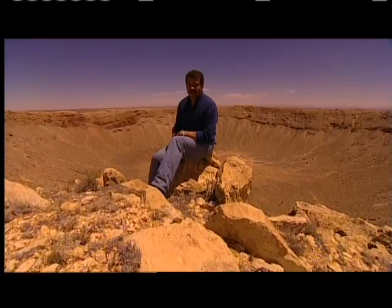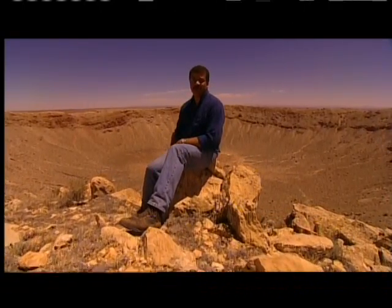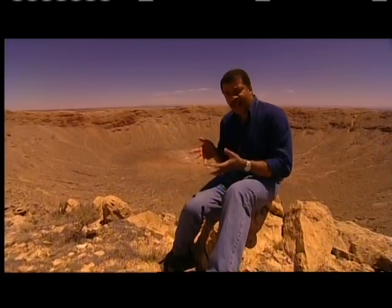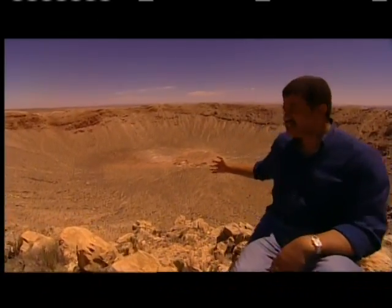So it makes you wonder: if the building blocks of life were delivered courtesy of comets and meteors, could any of the tiny ingredients they carried have survived the landing? And just what happens to things like amino acids when they slam into Earth with such devastating power?